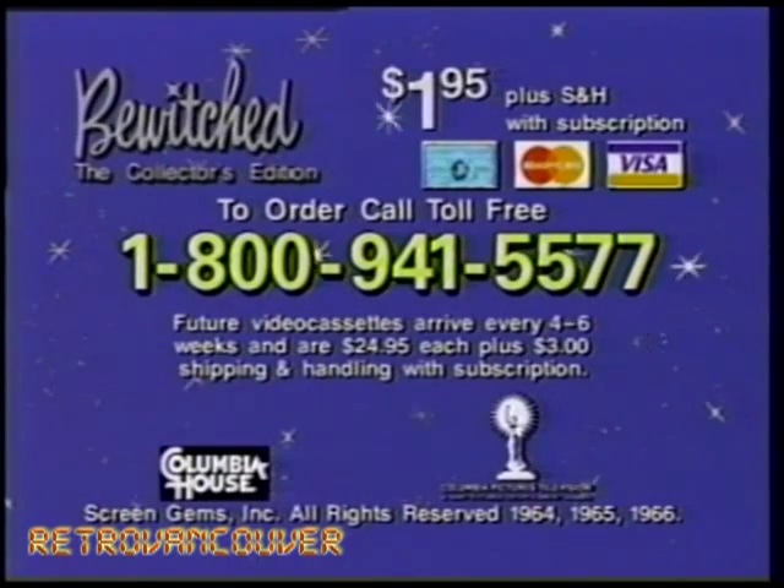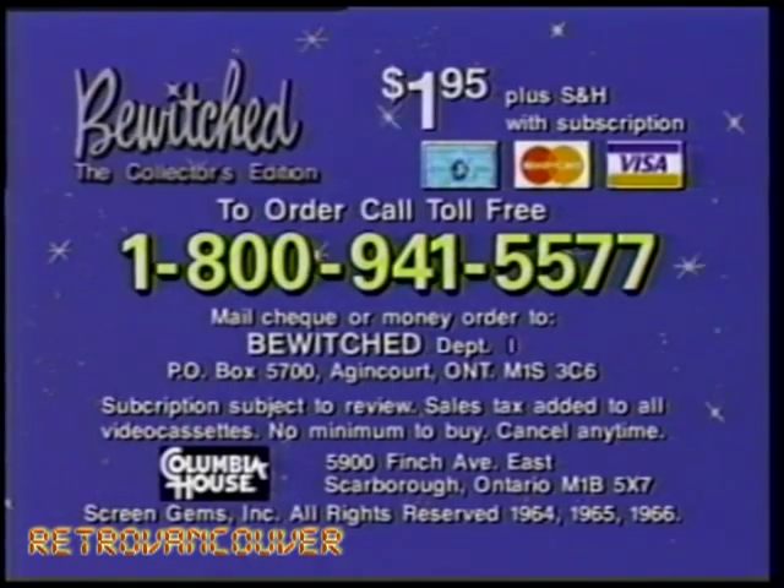To get your first four-episode video cassette for just $1.95 plus $3 shipping and handling with subscription, get your credit card ready and call now, or mail a check or money order to the address on your screen.